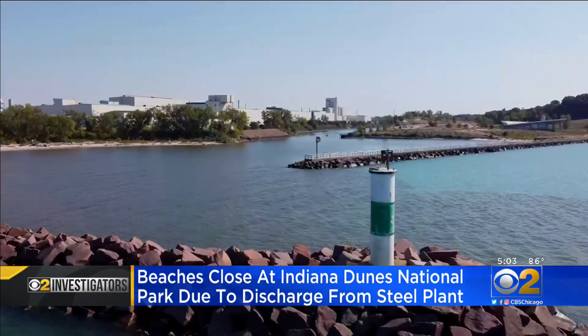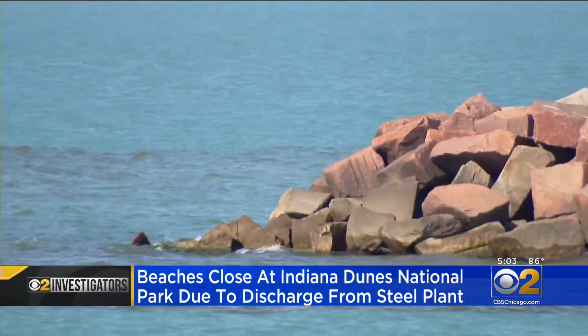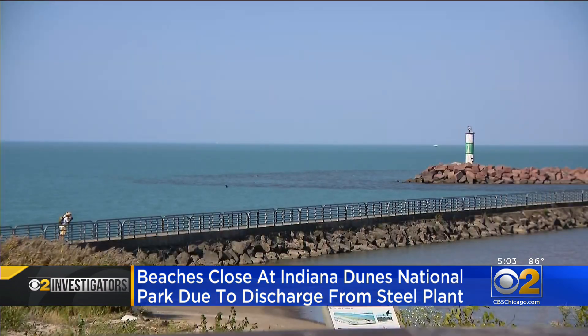The discharge from the U.S. Steel plant in Portage, Indiana was reported around 6:30 on Sunday, and all of the nearby Indiana Dunes National Park beaches were closed Monday as a result. Some of it has been found to be harmless, and some of it has been found to be very dangerous, and so that's why we're being cautious.